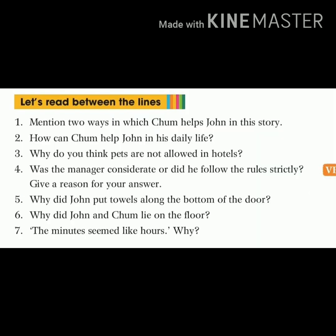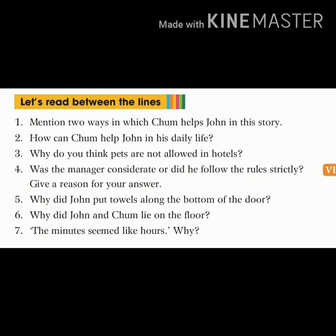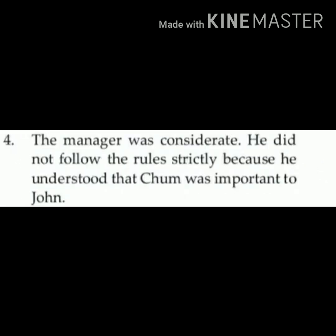Write down question number four: was the manager considerate or did he follow the rules strictly? Give a reason for your answer. Write down this question in neat and clean handwriting. Answer of question number four: the manager was considerate. He did not follow the rules strictly because he understood that Charm was important to John.